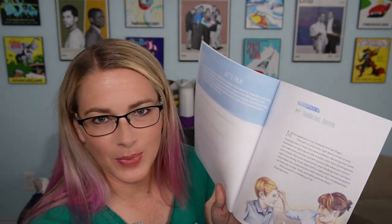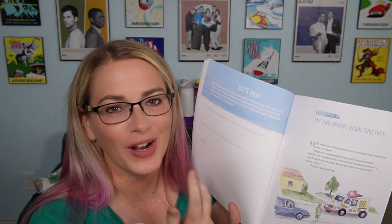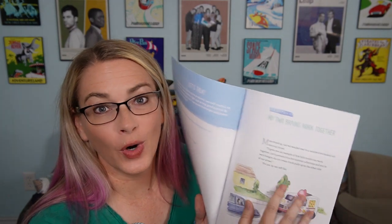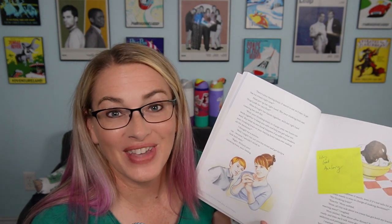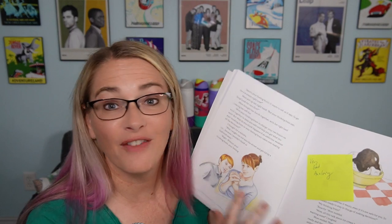Then it goes into the thinking brain. Now that we know what pornography is, what addiction is, and what our thinking and feeling brains are — how do these two brains work together? There's a great analogy about an ice cream truck. You really want the ice cream, so your feeling brain wants it, but you'd have to run across the street to get it. Your thinking brain makes you stop and look both ways so you don't get hit by a car. I love that analogy because kids really understand that scenario.